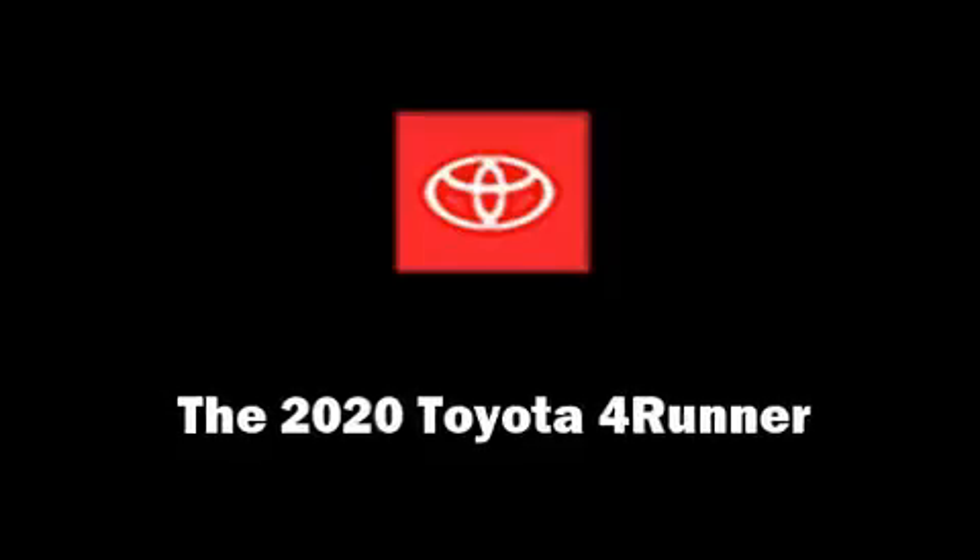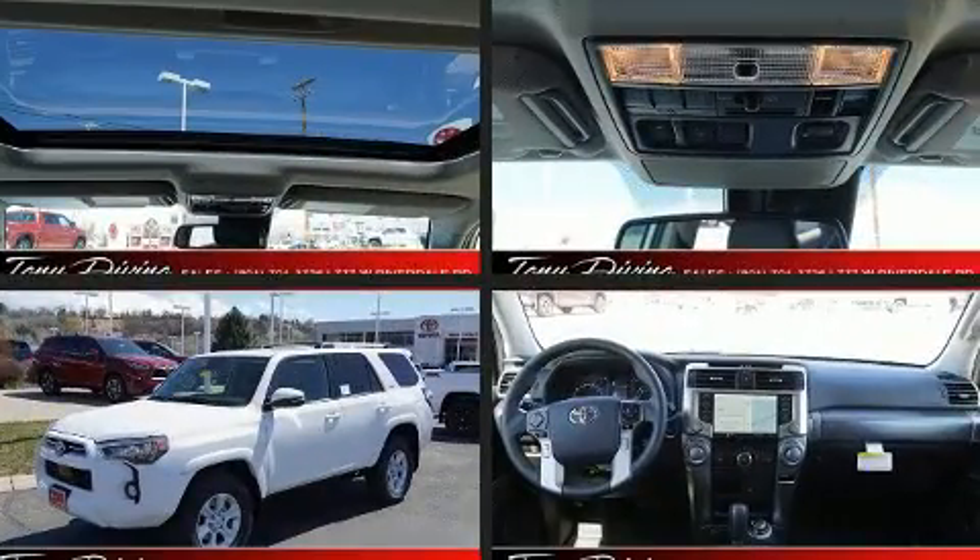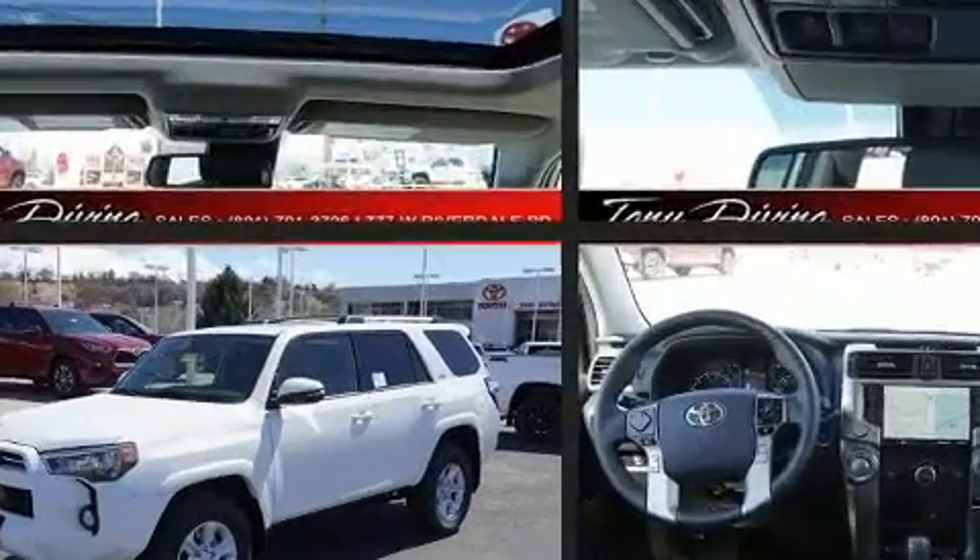Experience driving perfection in the 2020 Toyota 4Runner. It features an automatic transmission, four-wheel drive, and a four-liter six-cylinder engine.